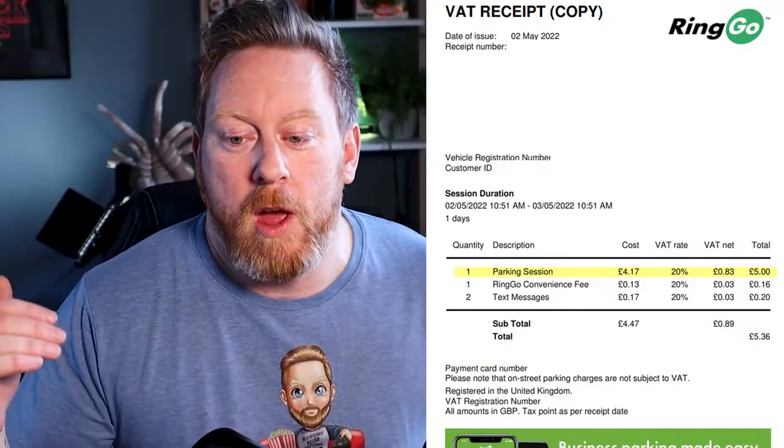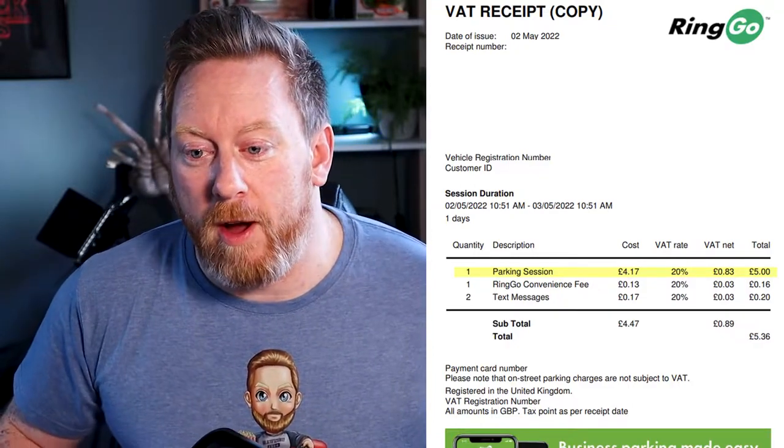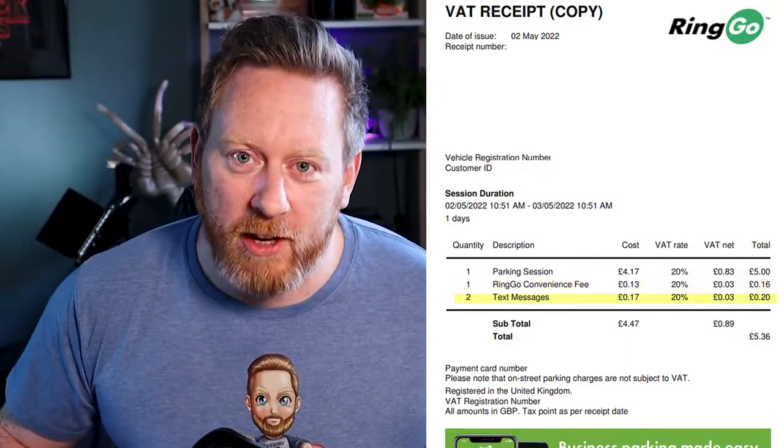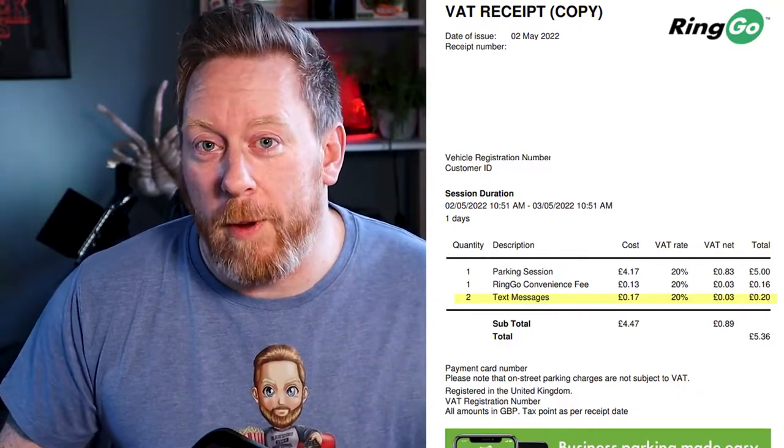So, for example, if I look at my receipt here, you can see that I paid £5 in total for parking, 16p for the convenience fee, and then you've got an additional 20p on top for two text messages. These are the confirmation messages and your expiry messages and things like that.